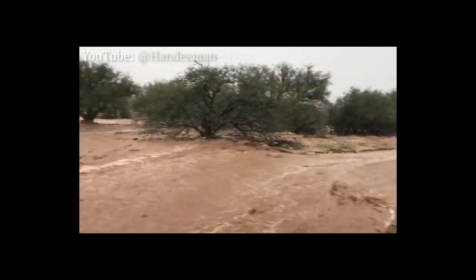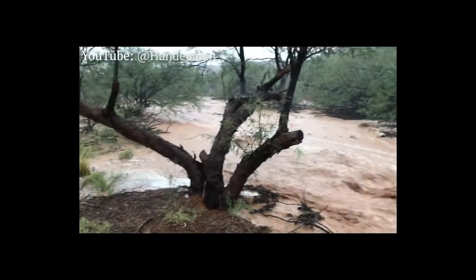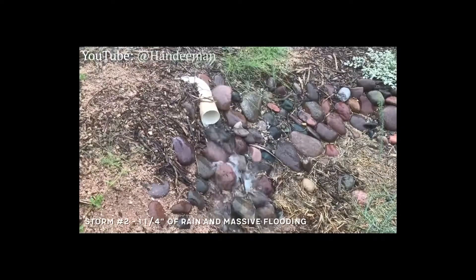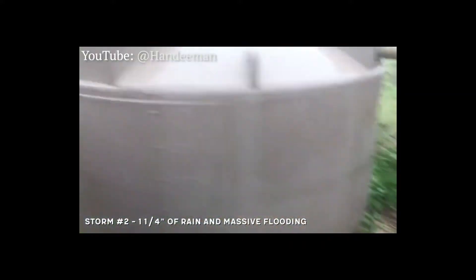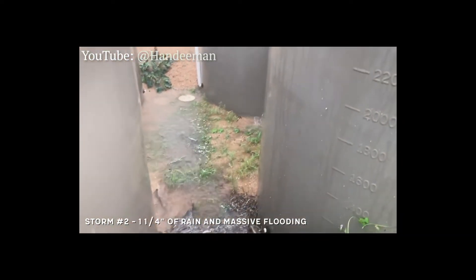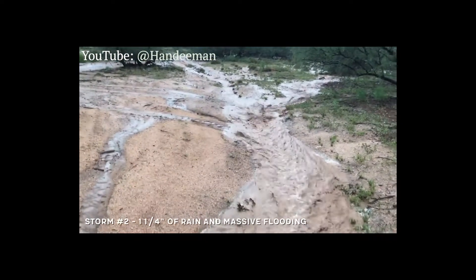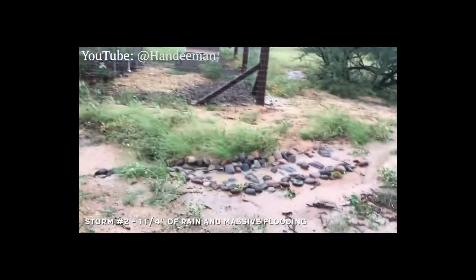Look at how much water is coming down here — this is insane. We're not going to try to control the flow of water. We're just going to slow it down, spread it out, and sink it into the ground.